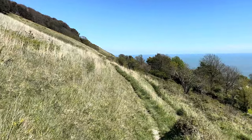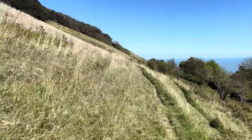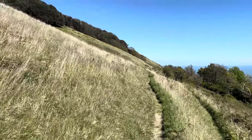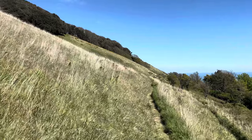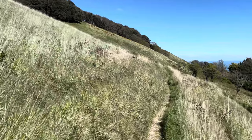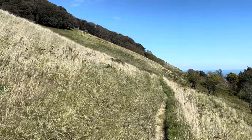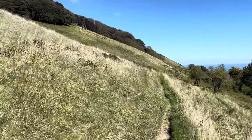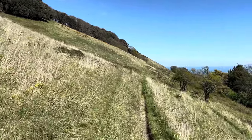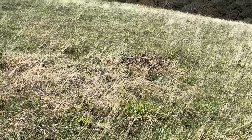It's a Special Area of Conservation, and I think that's because of the early gentian - a tiny, diminutive wildflower that only occurs in the UK globally, and then in the UK only on a very small number of chalk grassland sites. This is one of the main sites, at various spots around the Isle of Wight on the chalk - places like Bonchurch Down, and I think Brook Down and West High Down as well.